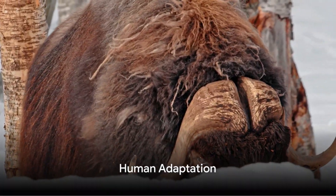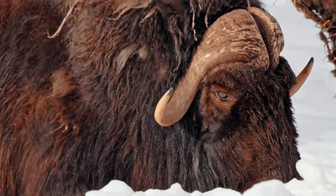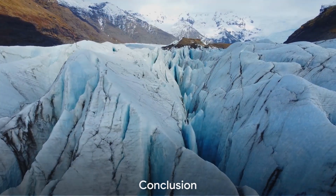Our human ancestors didn't merely survive during the Ice Age — they thrived. Faced with extreme challenges, they developed innovative tools and strategies, adapting to the constantly changing climate and landscape.